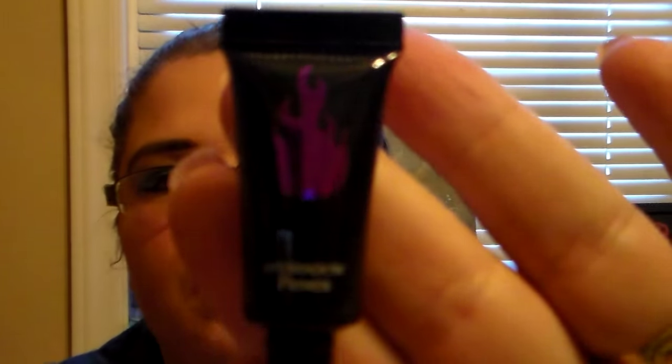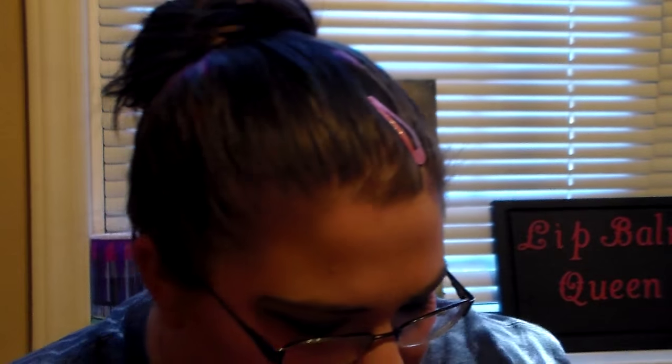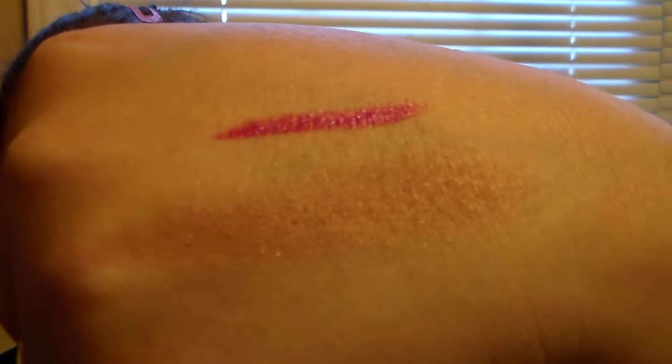Then we have an eyeshadow primer called Sheer Magic — just a normal little sheer eye primer in a nude color. And then you have a bronzer here — well, actually it's a blush called Evil Enchantress. I take that back; I assumed it was a bronzer because of the brownish shade, but it's actually a pretty peach shade. You could technically use it as either a bronzer or a blush, whatever you want.